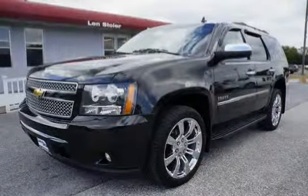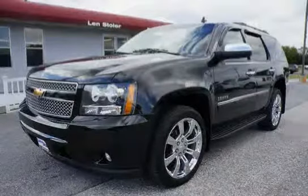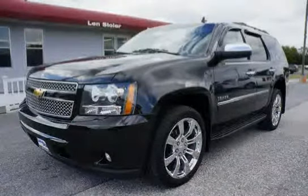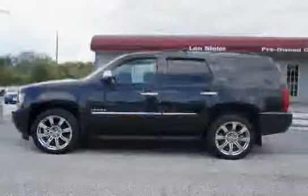This 2011 Chevrolet Tahoe is equipped with four-wheel drive, cooling, and an external engine oil cooler. It features a heavy-duty air-to-oil cooler integral to the driver's side of the radiator, included and only available with the K5L heavy-duty trailer package.